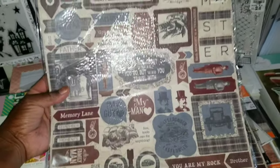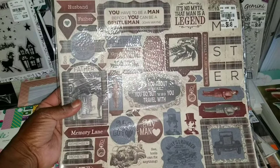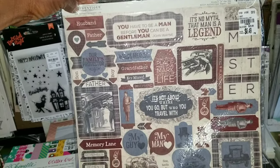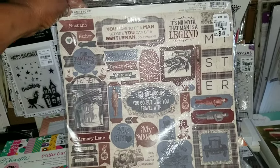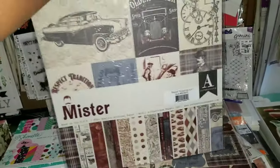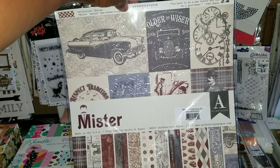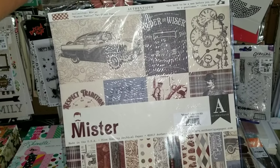I recall a time when you really couldn't find any masculine crafty stuff — we've come a long, long way. This is definitely for the males in your life. This is the sticker sheet, it's $6.49, 12 inches. It's called, so appropriately, 'Mister.' $6.49, and you do get double-sided paper.